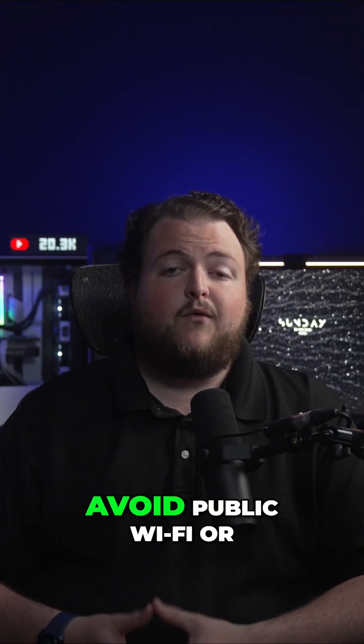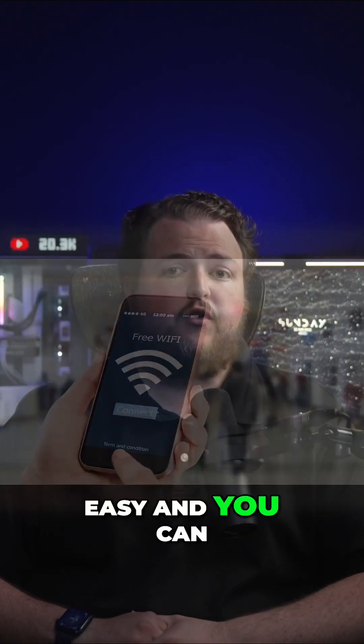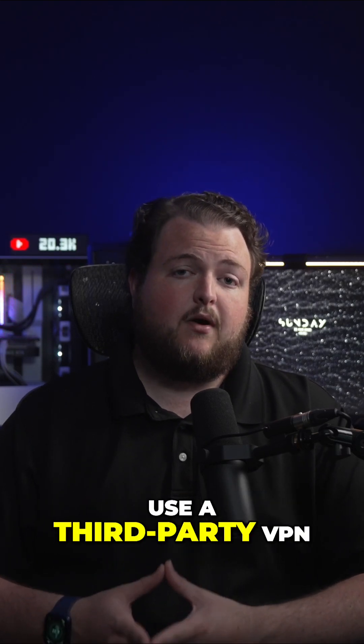Three: avoid public Wi-Fi, or use a VPN if you must. This is relatively easy — you can use your own VPN like Tailscale or a third-party service like Mulvad. Just do your research if you plan to use a third-party VPN.